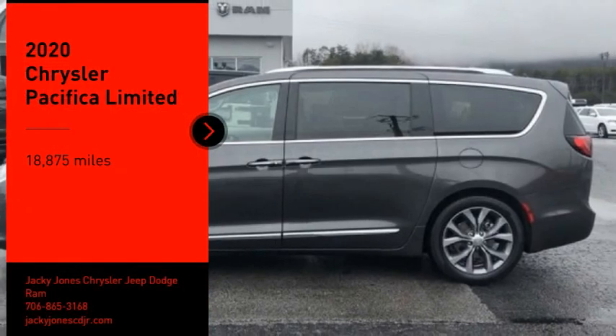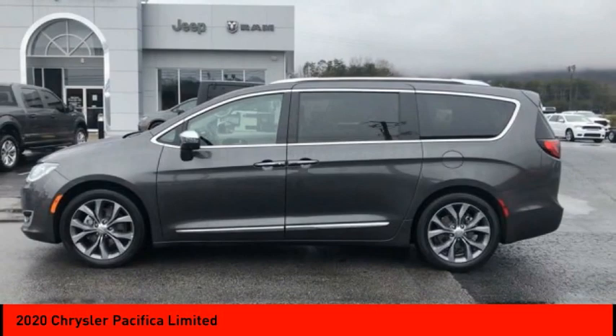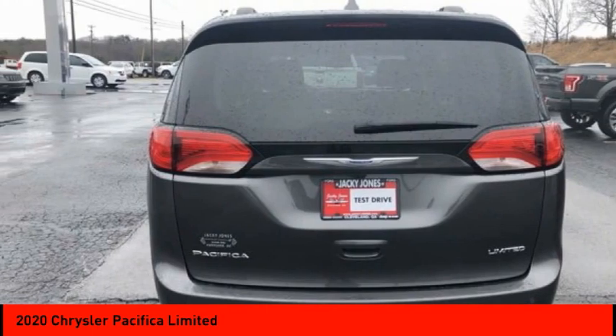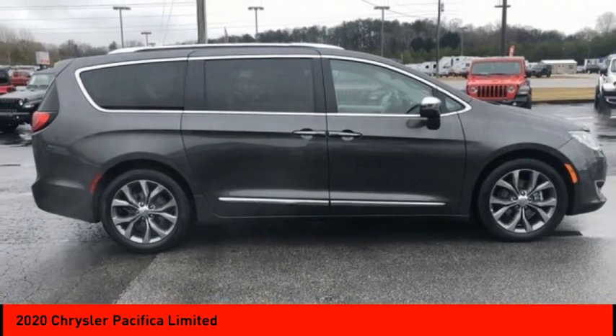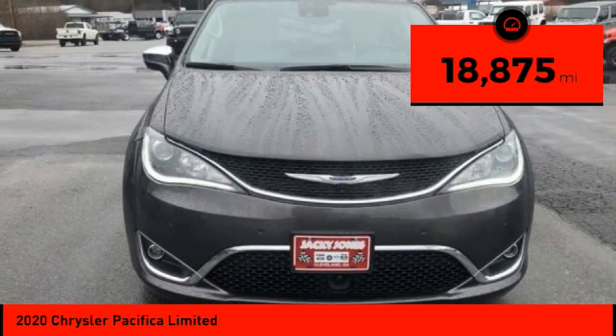We are pleased to show you the 2020 Pacifica. The Pacifica crossover features the driving attributes of a sedan and the utility and space of a minivan or SUV. The Pacifica has top-notch safety scores, an upscale interior, and a spacious cabin that leaves room for your family to grow. This vehicle has less than 20,000 miles.